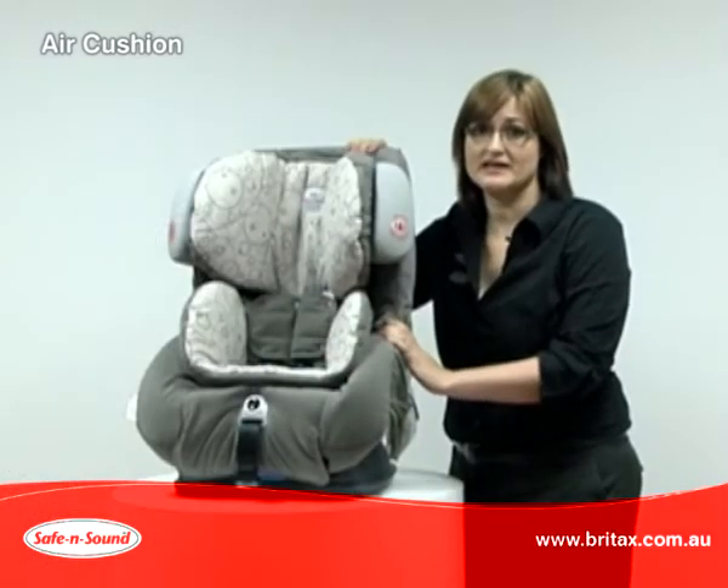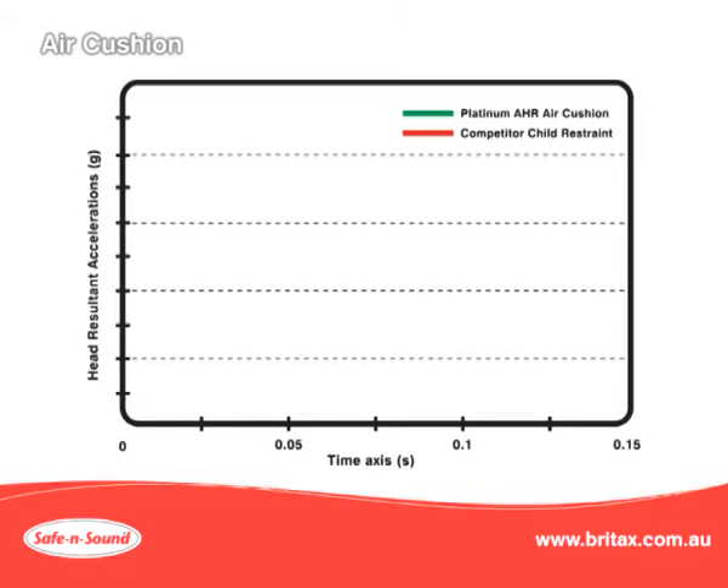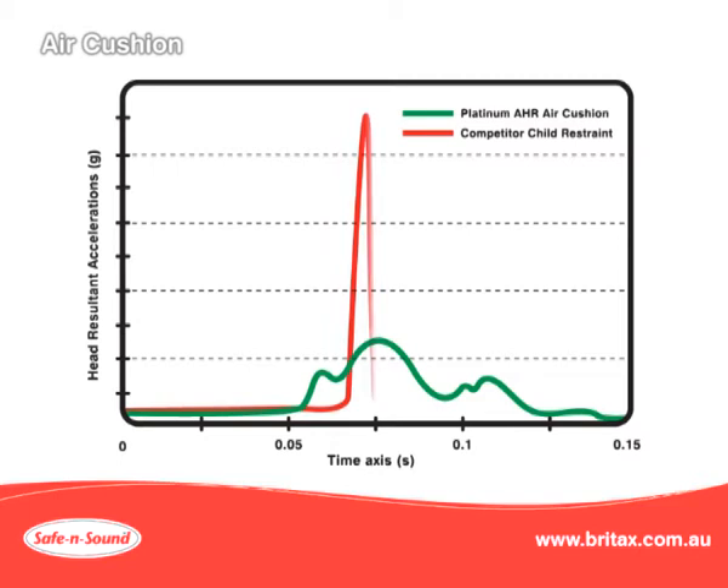In our testing, we can measure head accelerations and we know that the head accelerations experienced in the Platinum AHR are lower and dispersed over a longer period of time. Other seats experience a short, sharp acceleration which causes higher forces to be felt by a child.